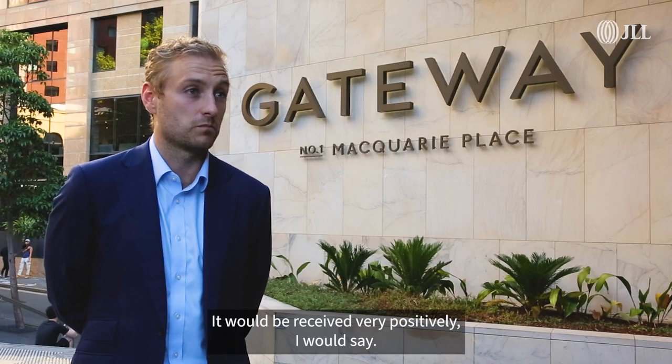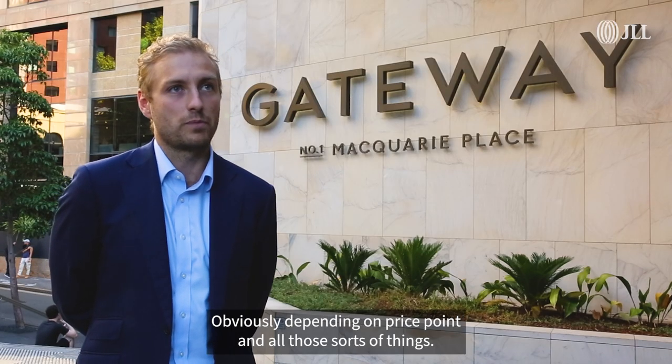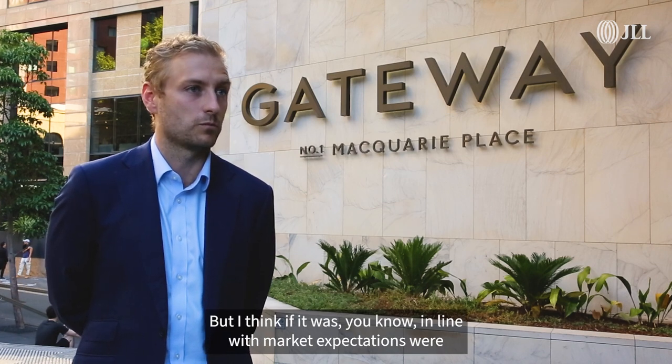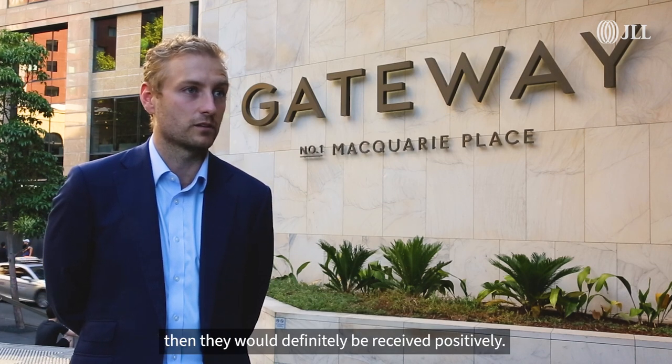The reception has been very positive. Obviously it depends on price point and all those sorts of things, but if it was around the benchmark of expectation, the leasing campaign would definitely be going well.